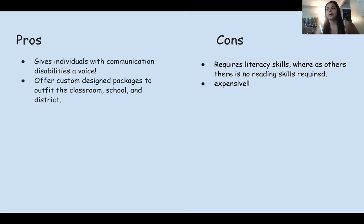A con of those custom packages would be that they come at an extra cost, though the fact that the option exists is great. For cons, the device does require literacy skills, whereas other devices might not have any reading skills required. It is also just really expensive.